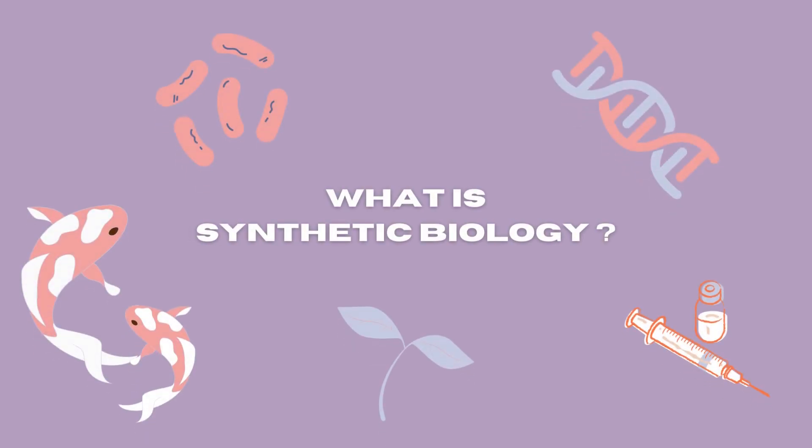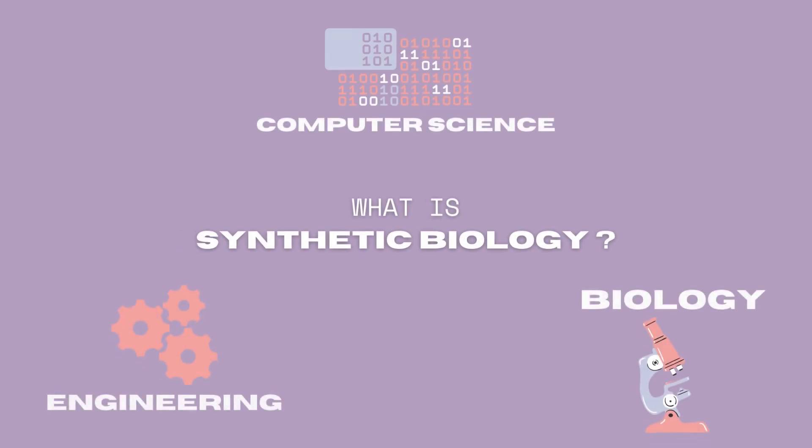What exactly is synthetic biology? Like the word synthetic suggests, synthetic biology is a field that combines biology, engineering and computer science to design and construct new biological parts, devices or systems, or to redesign existing ones to make them useful to us.